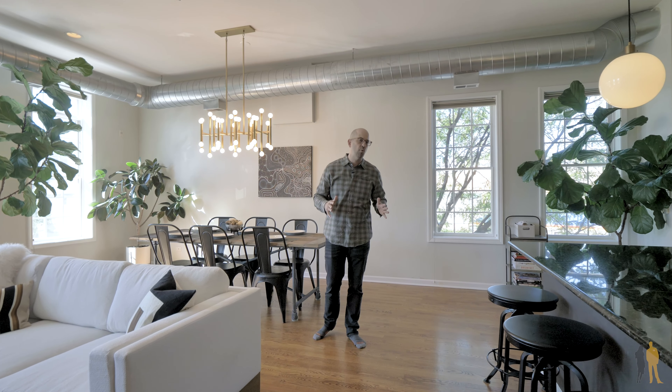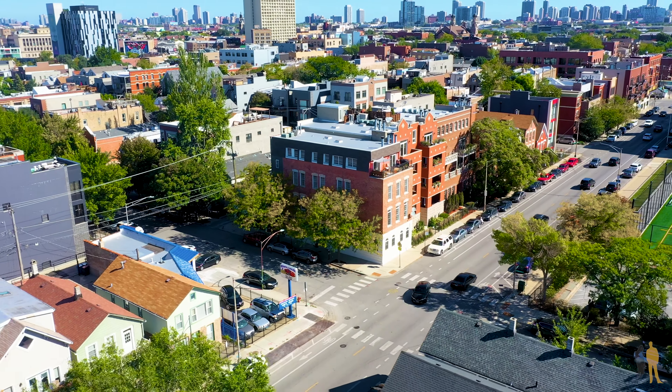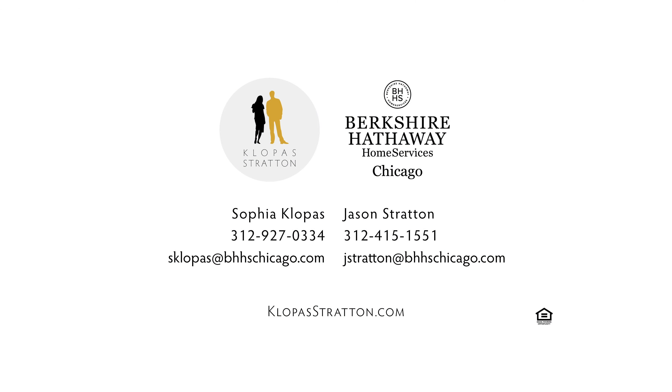Thanks so much for spending some time with us at 1001 North Paulina, unit two. If you have any questions, want to keep watching this video, see floor plans, or reach out to us, you can go to 1001paulina.com or clopperstratton.com, or clopperstratten underscore team on Instagram. Please enjoy the rest of the year and we'll see you soon.